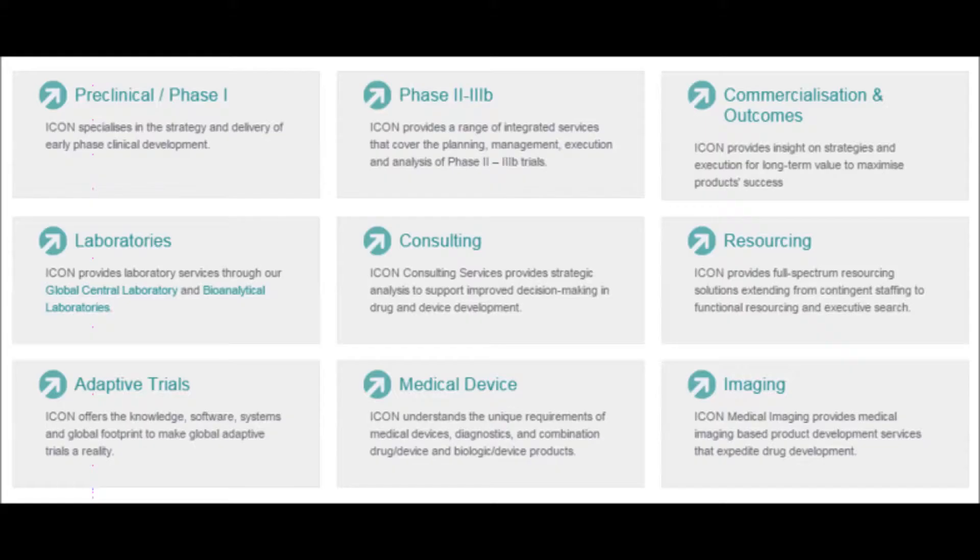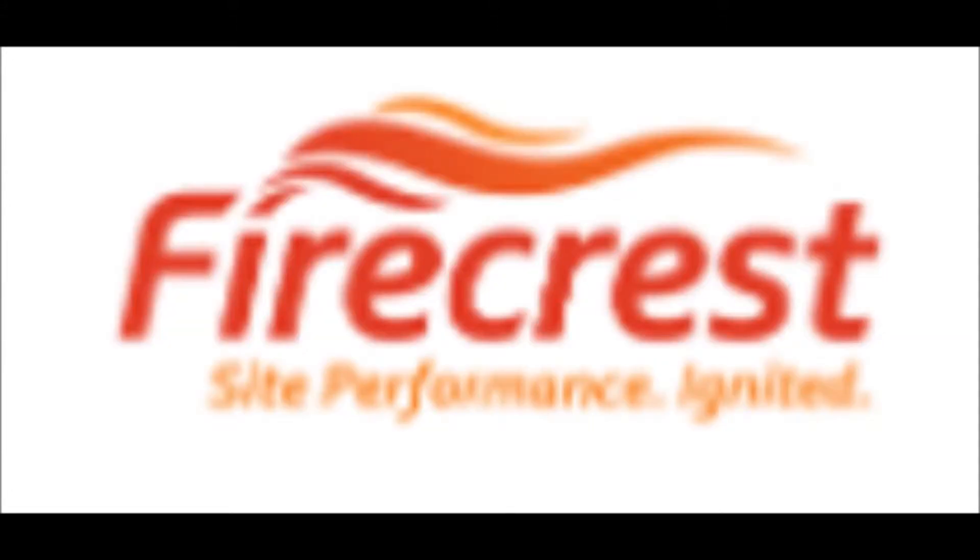Icon PLC provides a suite of services ranging from pre-clinical, early stage clinical development to consulting, resourcing, imaging, medical devices and adaptive trials. In Ireland, Icon PLC's headquarters are based in Dublin and Firecrest, a subsidiary of Icon, is located in Limerick.